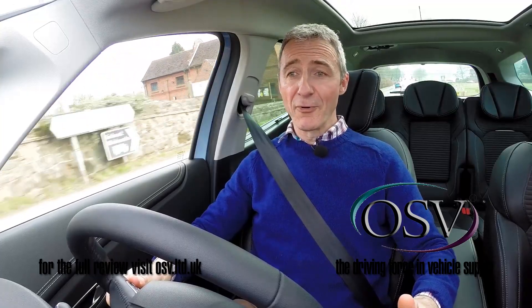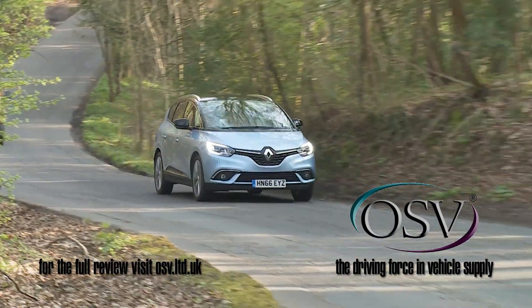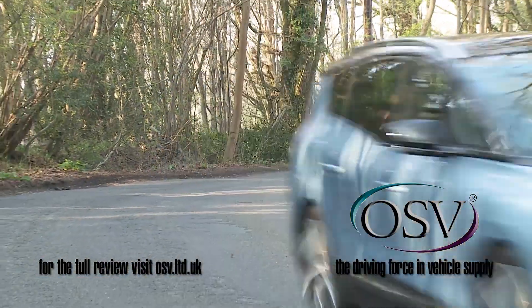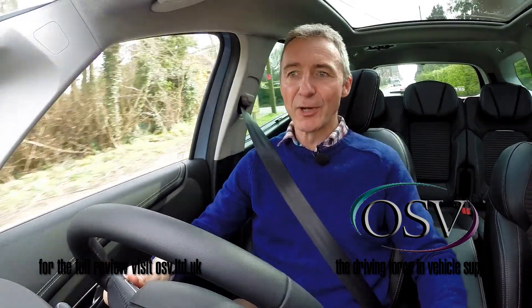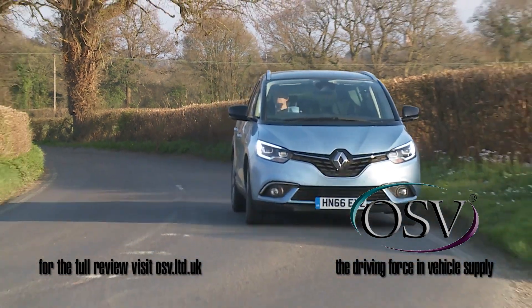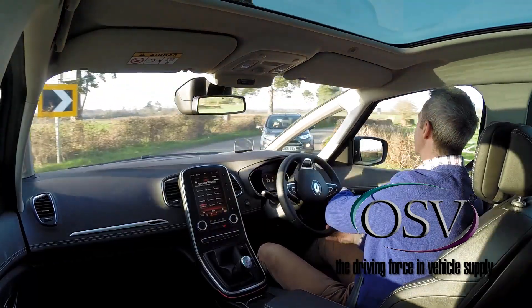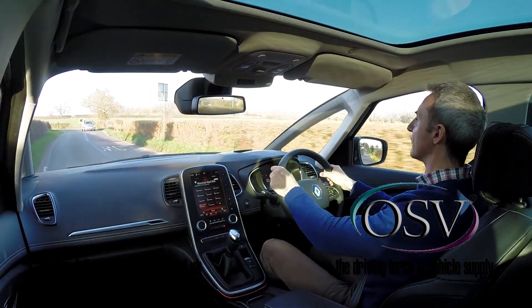You wouldn't normally approach a drive in an MPV with much enthusiasm, but with its big 20-inch wheels and its purposeful demeanour, this rejuvenated Grand Scenic promises to be a bit different. In reality, there's nothing particularly enjoyable on offer here, but body roll through the bends is pretty well controlled, aided by the stiff, sophisticated new CMF platform that Renault now rides on. The electrically-assisted steering is precise and direct, even if it doesn't offer up a great deal of feel.